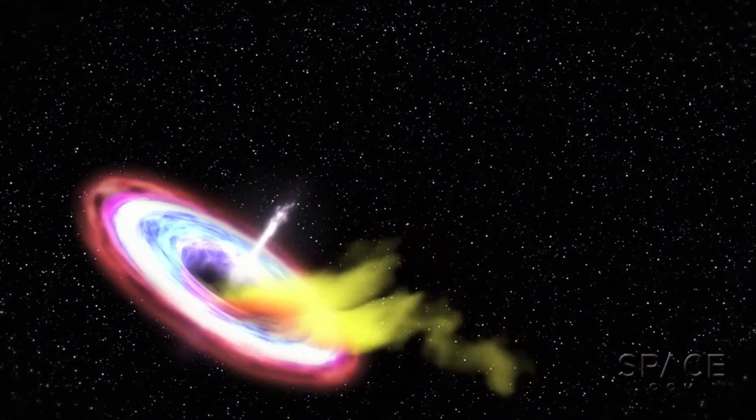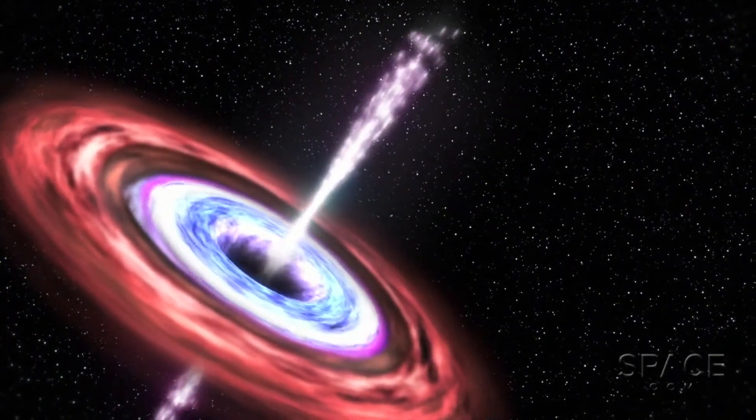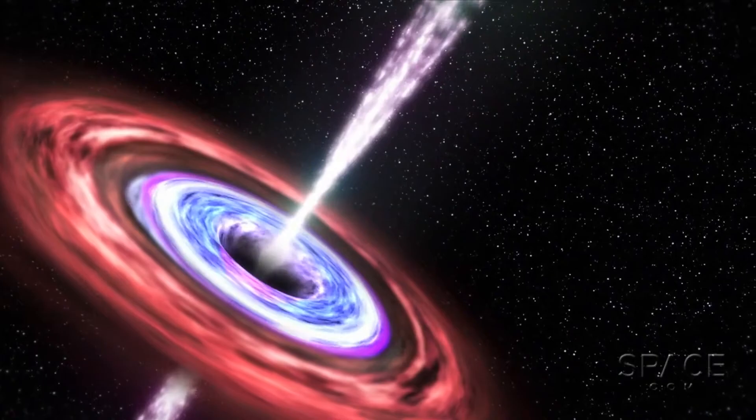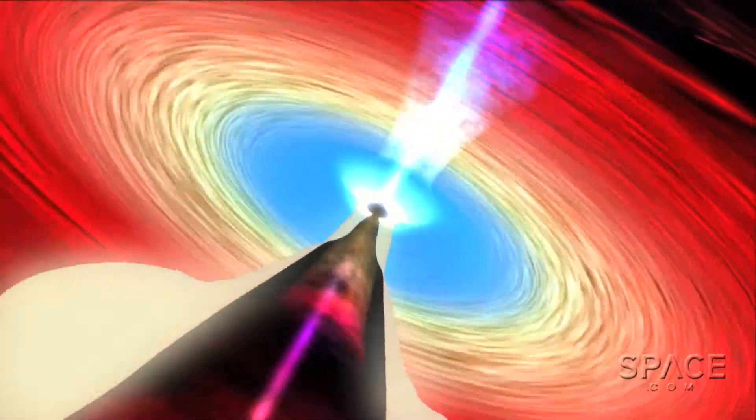We can't see the black hole itself, but a tell-tale brightening develops as the hole shreds atoms apart, spinning up the plasmatic remains. While most of the matter is sucked down across the event horizon and out of sight, some is accelerated outwards along a pair of polar paths forming counterposed jets.